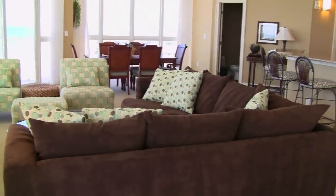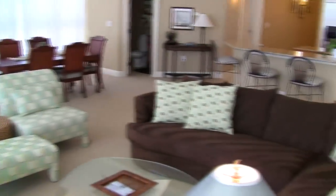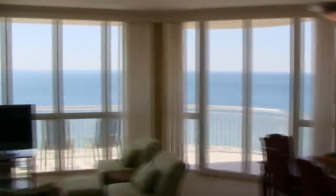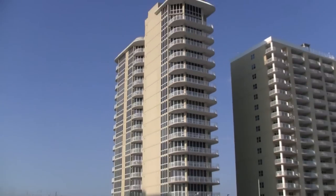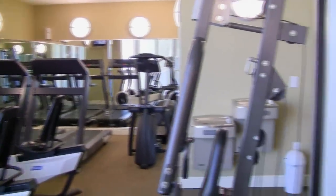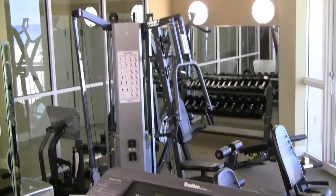The main living area, including a fully equipped kitchen, elegant dining area, and spacious living room, are surrounded by huge floor-to-ceiling windows with magnificent panoramic views of the Gulf at every turn. The entire property is very secure with key card access only. You'll be amazed at the amount of equipment the fitness center has to offer.